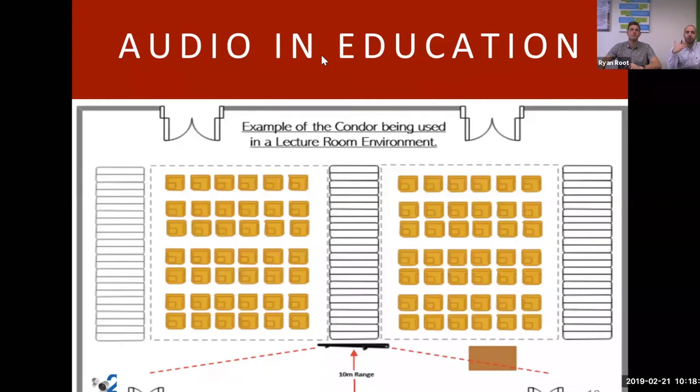Here's an example of the Condor used in a lecture capture environment. The microphone is placed facing the presenter. A cool aspect: many presenters don't want a microphone on them or aren't comfortable with that. This allows IT to simply place a microphone in the room, and it picks up the presenter walking across the stage while talking to students, capturing the full lecture. It has a simple USB connection into whatever PC or software you're using to record.